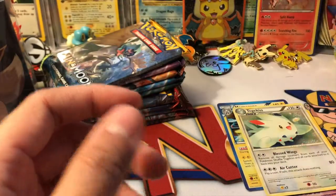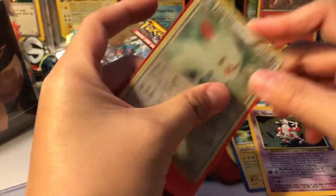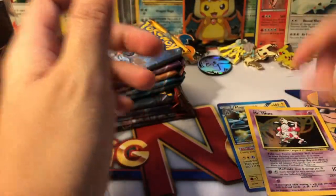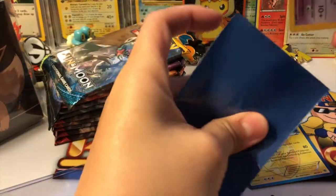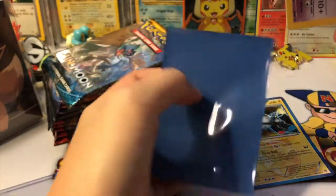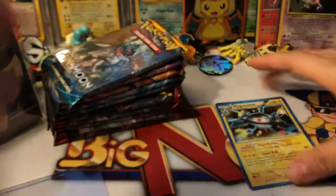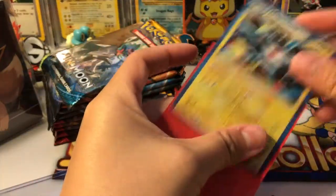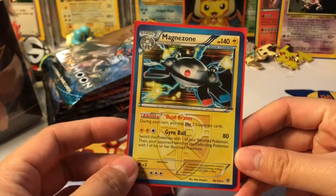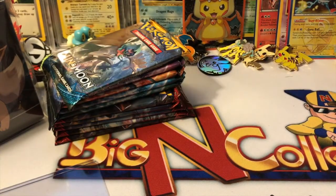They might not be worth a lot of money, but they're worth a lot because of their age and all of that. I am just so stoked — this is really, really cool guys. Oh my gosh, I'm so excited. Okay guys, we've got everything sleeved — I would not not sleeve them!